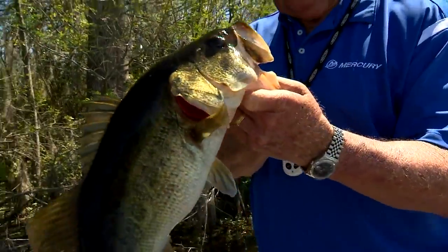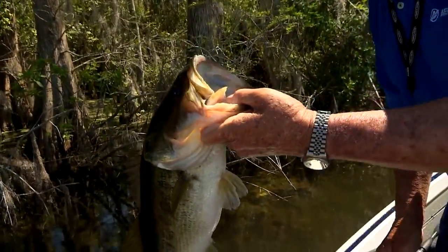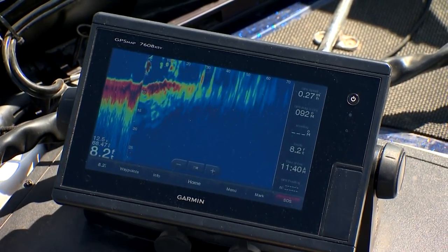Panoptix is a remarkable piece of electronics. It provides real-time sonar at video speed and it tracks schools of fish moving around through the boat, even while stationary.